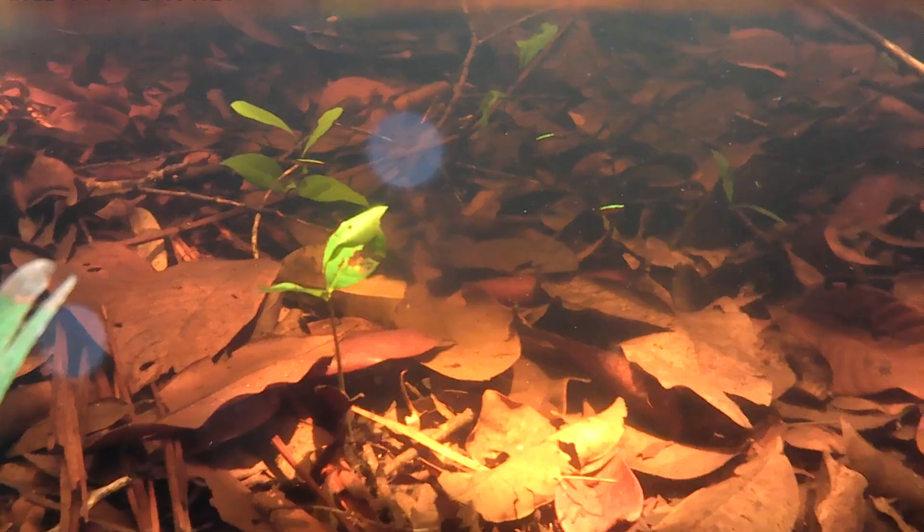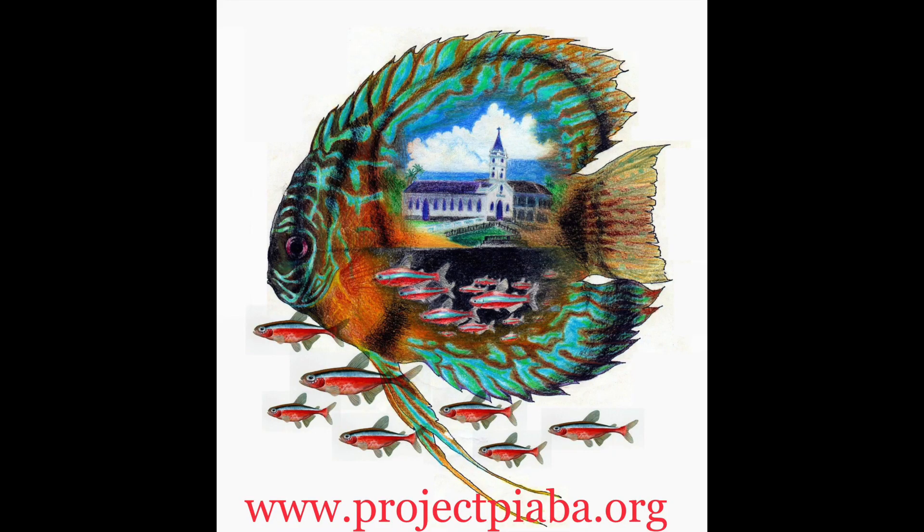And look at how beautiful these fish are. Let's look at these other areas.